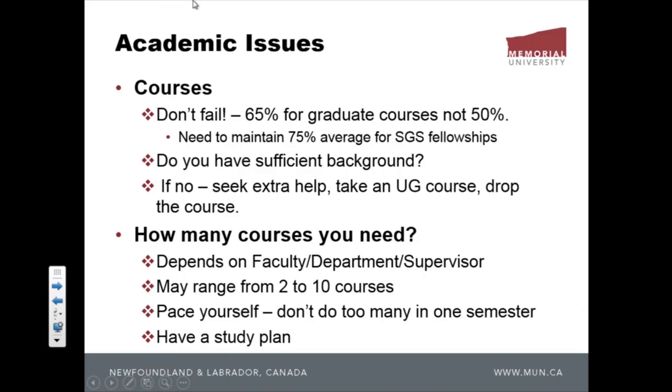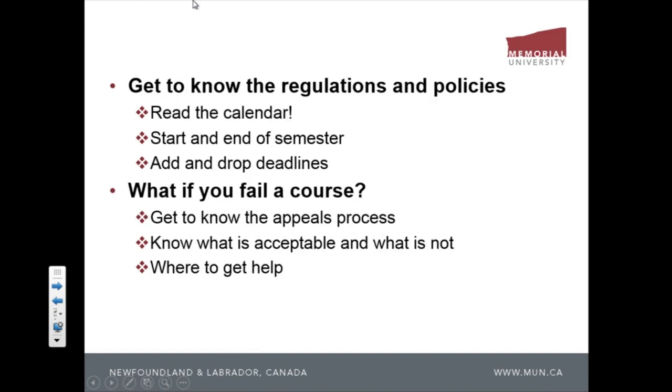These are just background things you need to know before you start your program. Another important thing: get to know the regulations and policies. How many of you actually read the calendar? Hardly any hands up — maybe two or three out of 300. You need to read the calendar relevant to your program. You need to know when the semester starts, and when add and drop deadlines are.